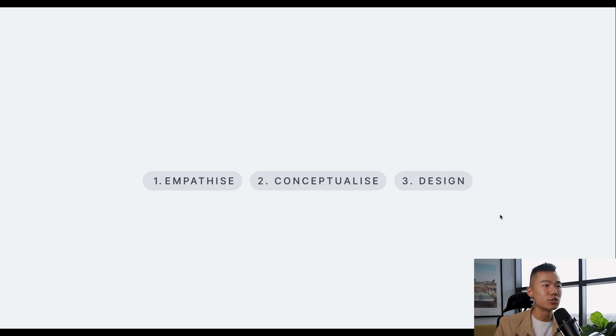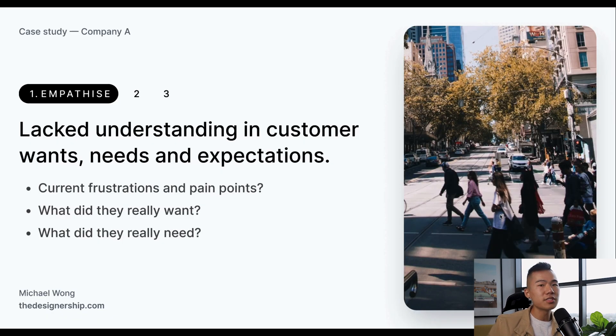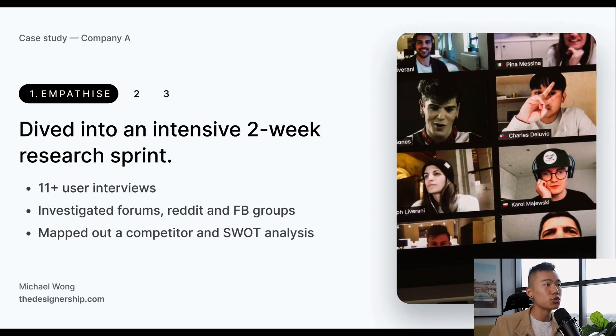I've broken down the project into three key phases: empathize, conceptualize, and design. In the very first stage, we really lacked understanding of what customers wanted, needed, and expected from us. There were three key questions we wanted answered: current frustrations and pain points, what do they really want, and what do they really need? So we dived into a very intensive two-week research sprint. We did over 10 user interviews with 10 different participants, investigated public forums like Reddit and Facebook groups, and mapped out a competitor and SWOT analysis.